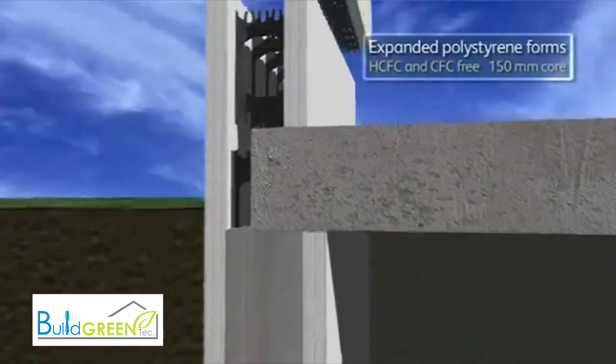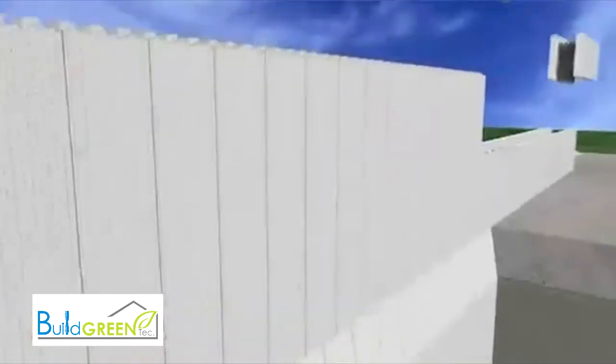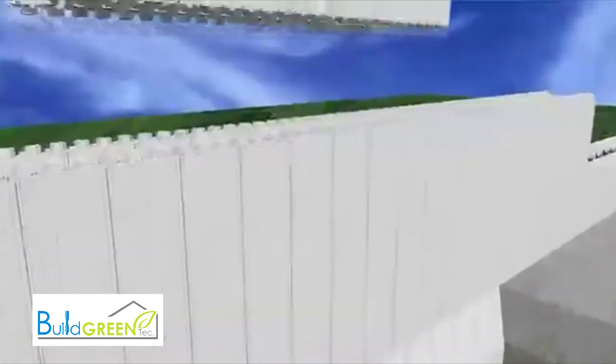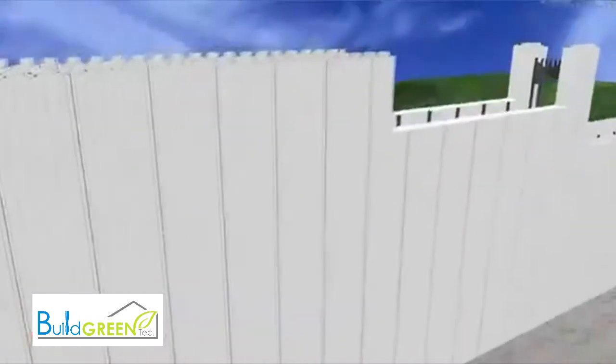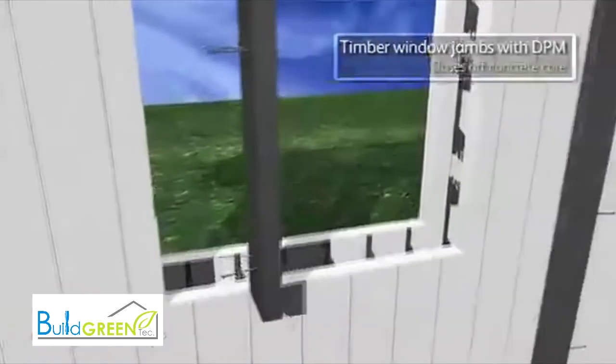From ground level upwards, narrower forms are used to continue up to roof level. The simplicity of construction offers the architect extensive flexibility in design, with openings being easily created by simply building and cutting the EPS forms to suit.